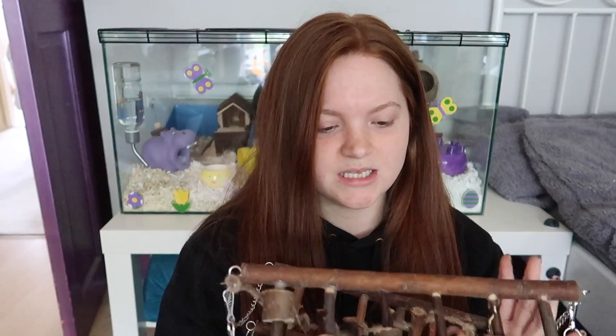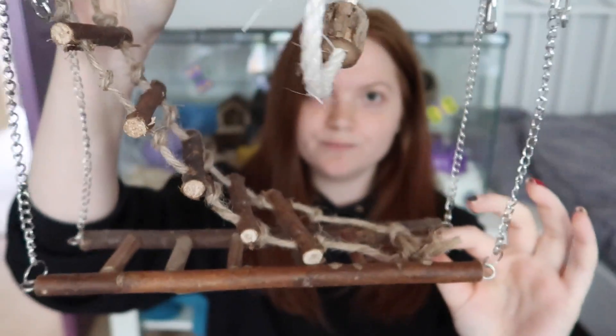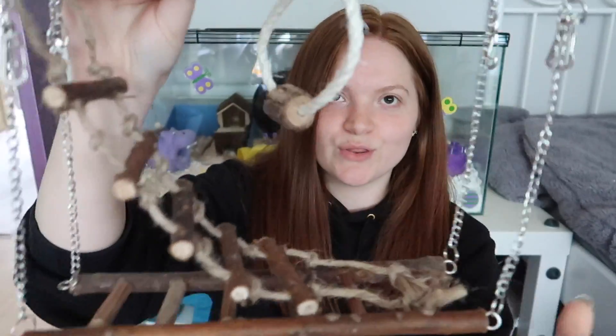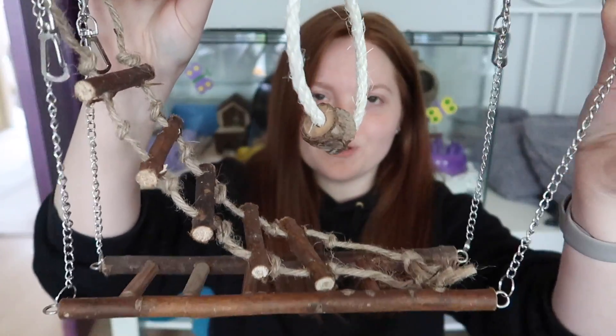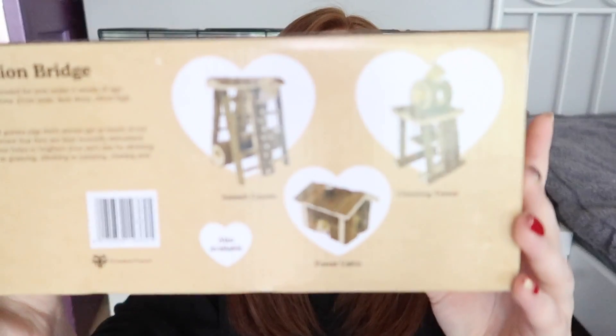I bought this for my Syrian hamster, Bebo, because she does like to climb. I feel quite bad because I broke two platforms last month reaching the cages, so she's ended up without any kind of platform in this time. So I bought this as kind of like a replacement for those, because the platforms that broke I didn't really fancy repurchasing — they were kind of crappy. There are a few more things in that range as well.